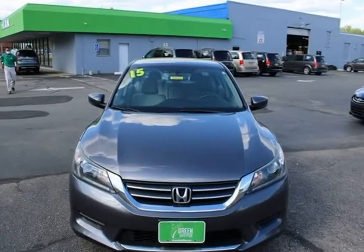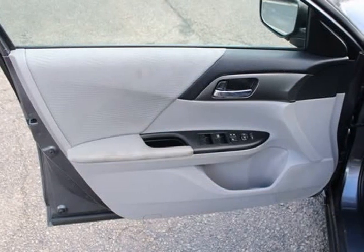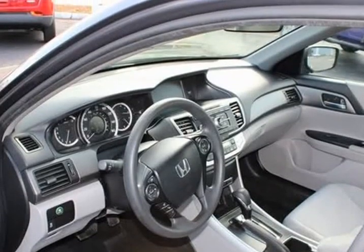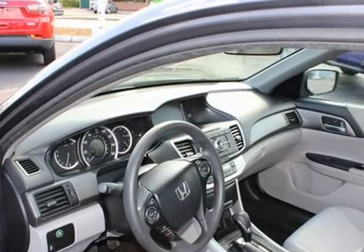4 speakers, 4-wheel disc brakes, ABS brakes, air conditioning, AM/FM radio, automatic temperature control, and brake assist.